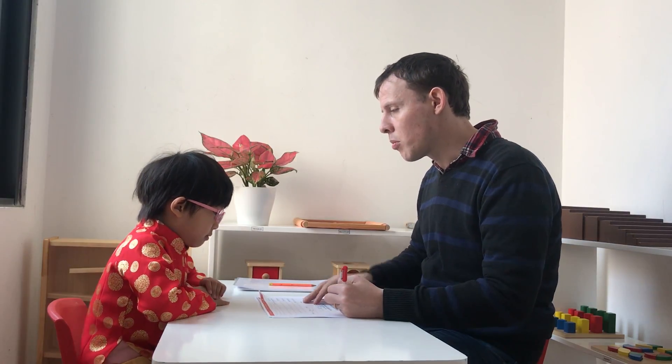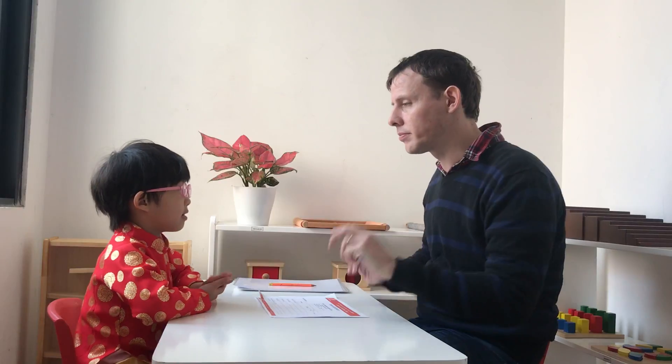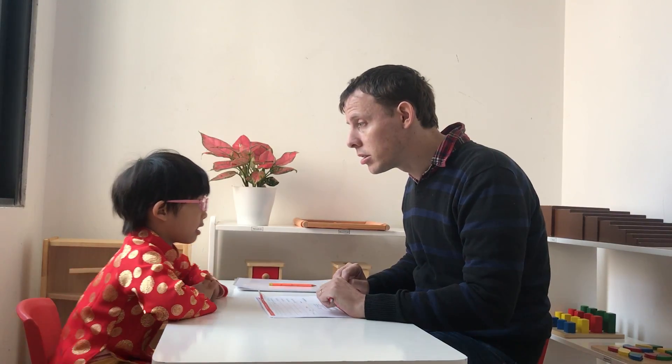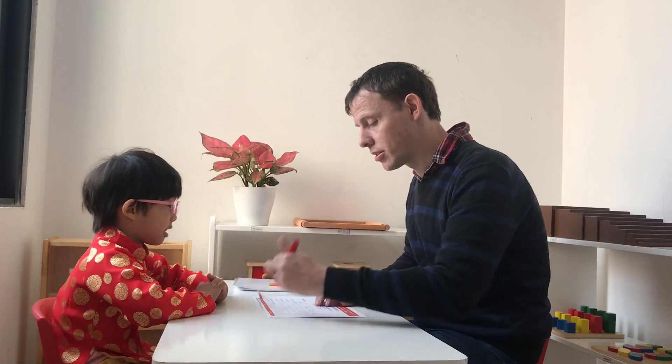And what color do you like? Yellow. Yellow. Okay, very nice. Thank you. And what day is it today? What day is it today? Is it Monday? Wednesday. No, it's Monday. Today is Wednesday. Okay.